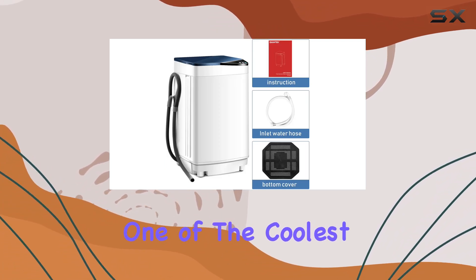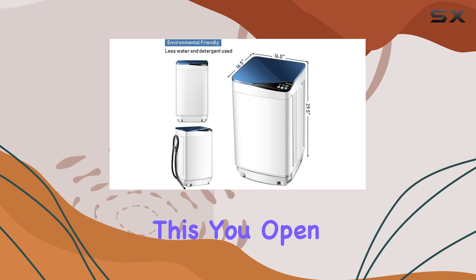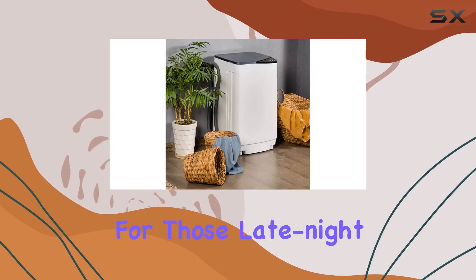One of the coolest features is the barrel light function. Picture this: you open the lid and a gentle light illuminates the stainless steel tub, making it easy on the eyes and perfect for those late night laundry sessions.